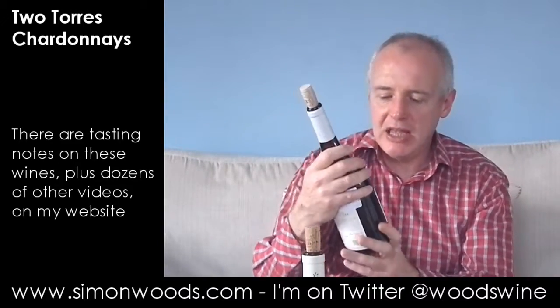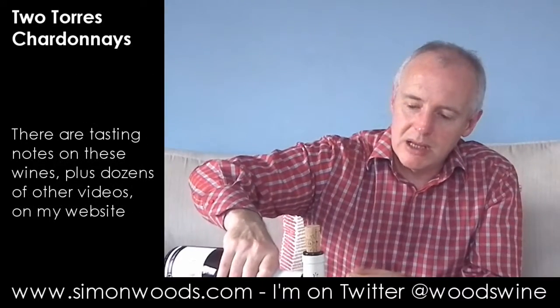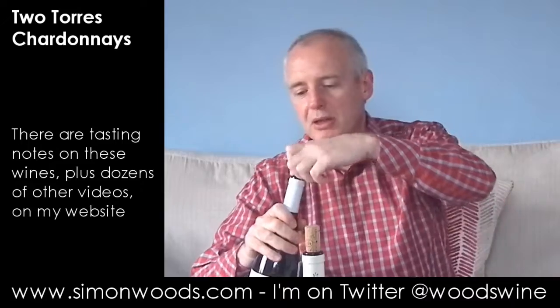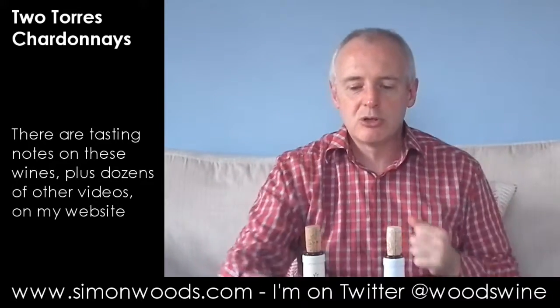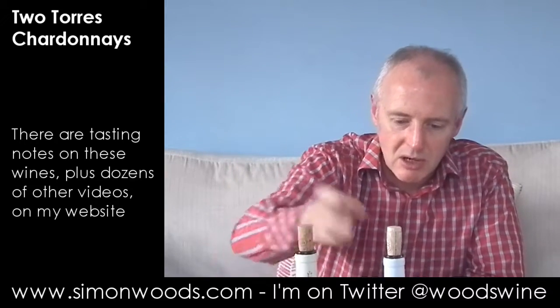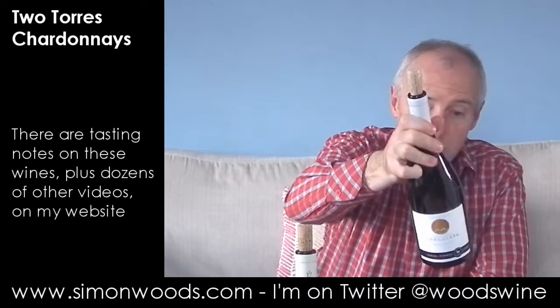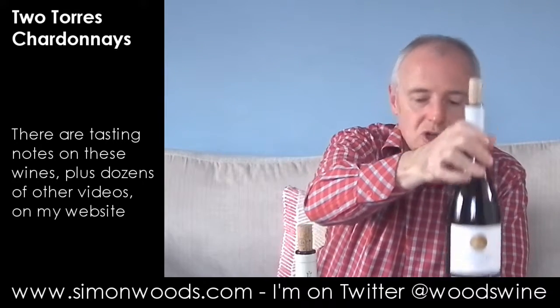The second one is the Cordillera Chardonnay 2013 from the Limari Valley — one of the cooler bits of Chile, even though it is one of the more northerly bits. It's cooler because it gets quite a lot of influence from the Pacific rather than having all the air stopped by the coastal range of mountains. Slightly higher in alcohol — I think both are actually 13 and a half percent. But this has got a dollop of French oak too.